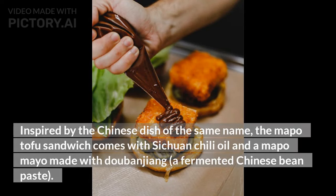Inspired by the Chinese dish of the same name, the mapo tofu sandwich comes with Sichuan chili oil and a mapo mayo made with doubanjiang, a fermented Chinese bean paste.